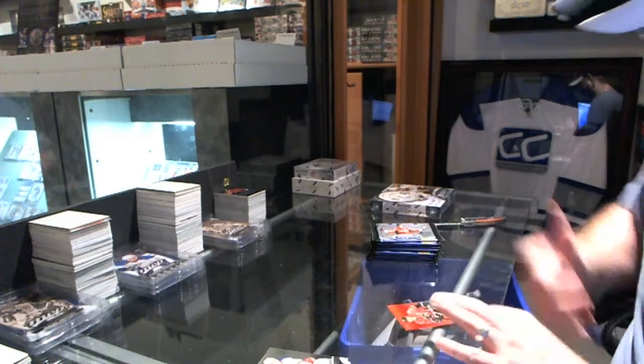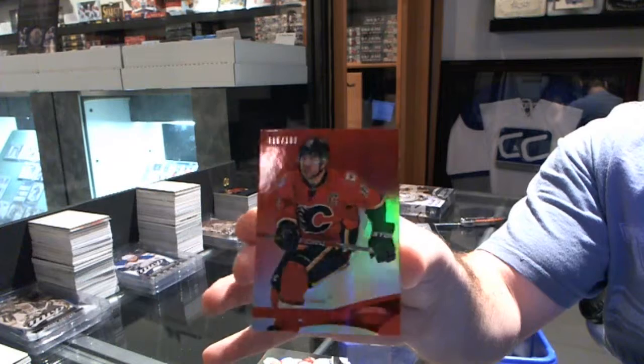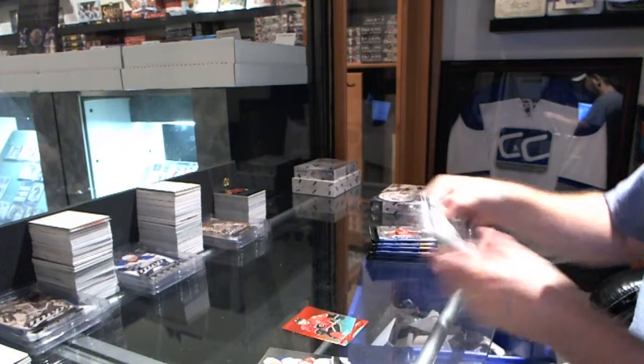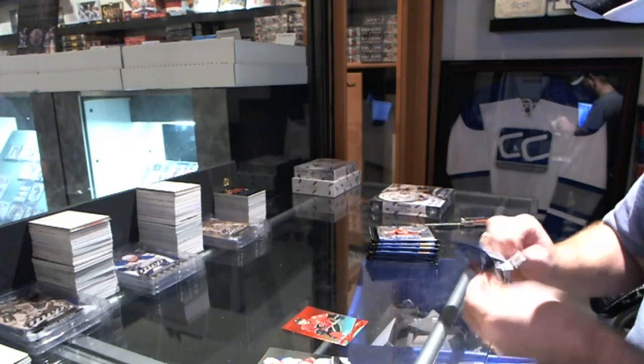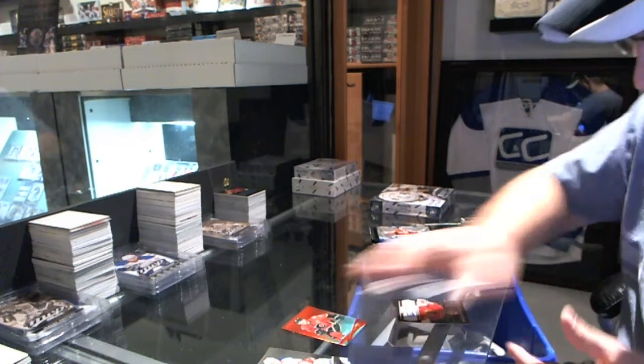We've got a mirror red numbered to 199 for the Calgary Flames — Jerome Iginla. That's cool.